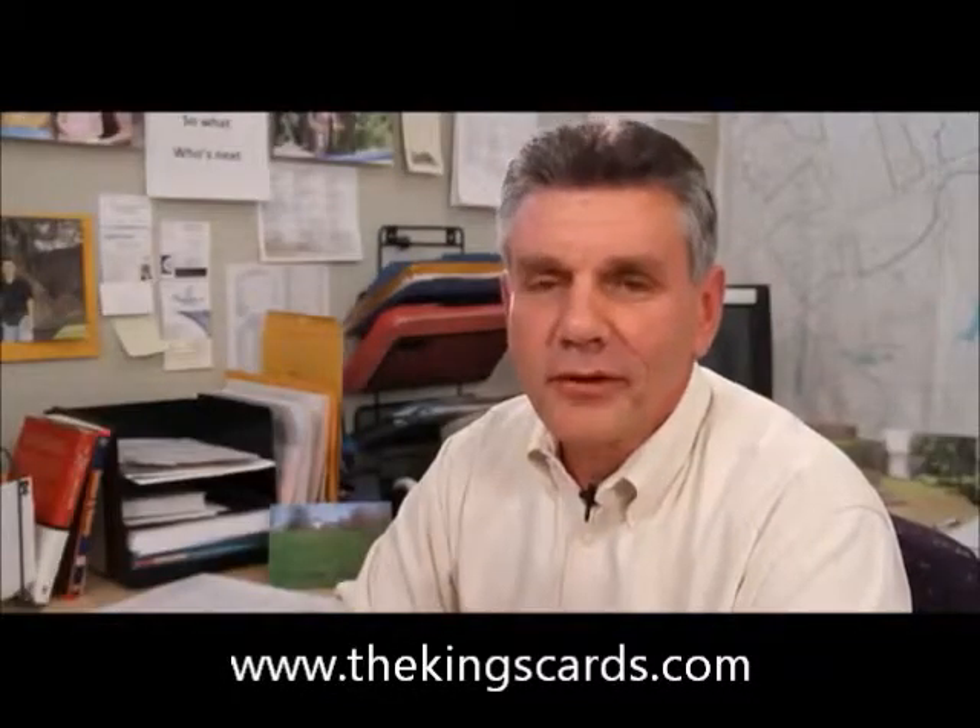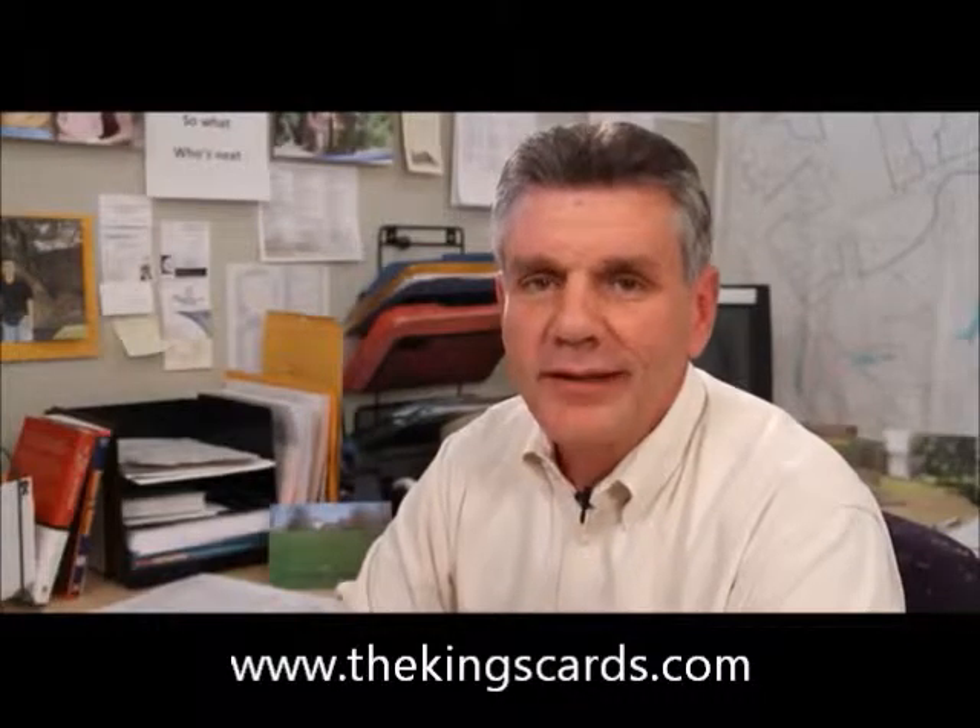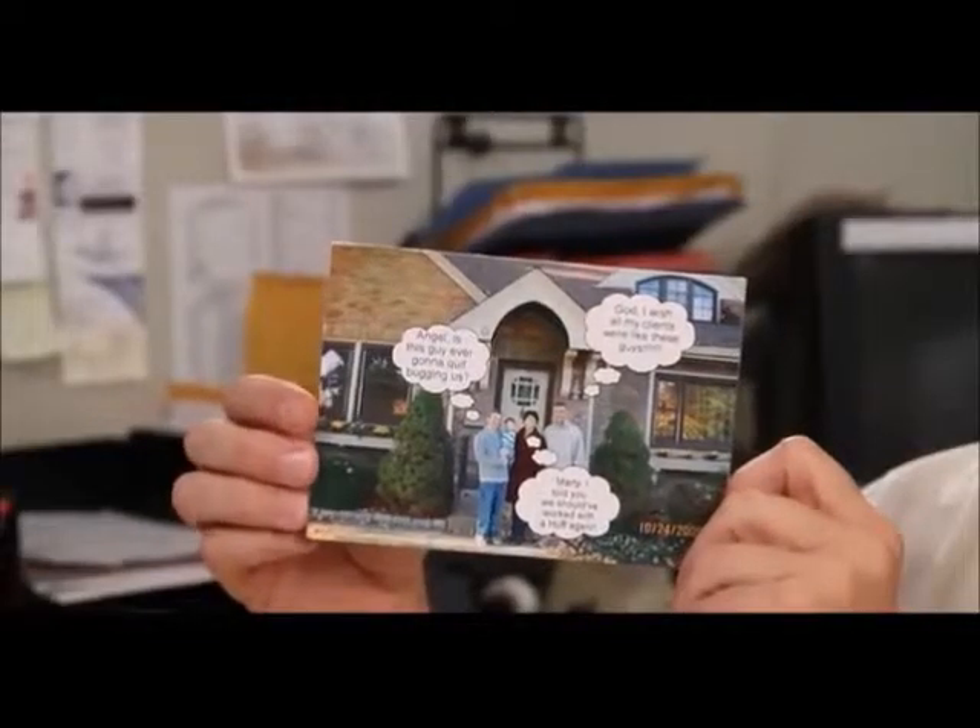To be successful in real estate, you need two things: listings and referrals. Referrals have never been easier. Since I've joined Send Out Cards, my clients' first card they get in the mail at their new house is a classy greeting card with a picture of them in front of the house they just purchased.